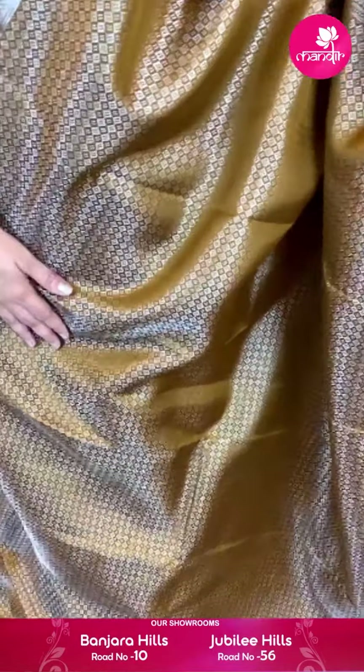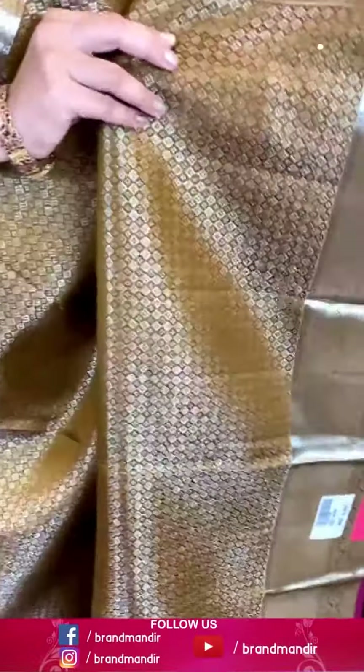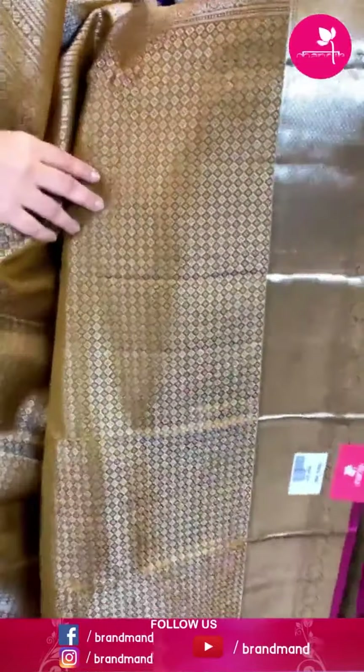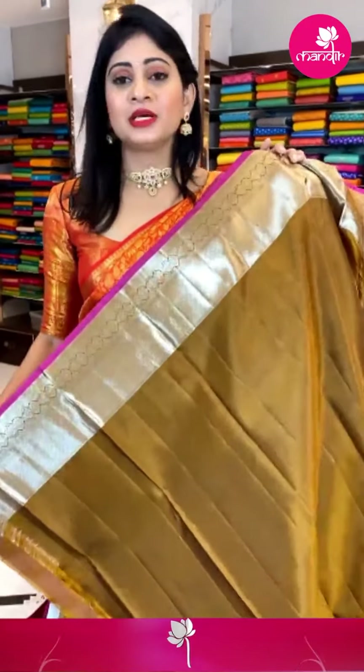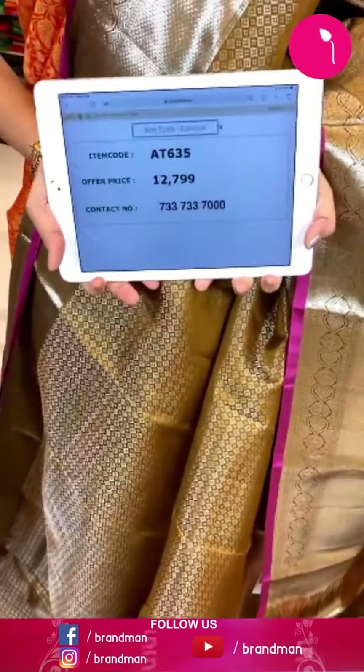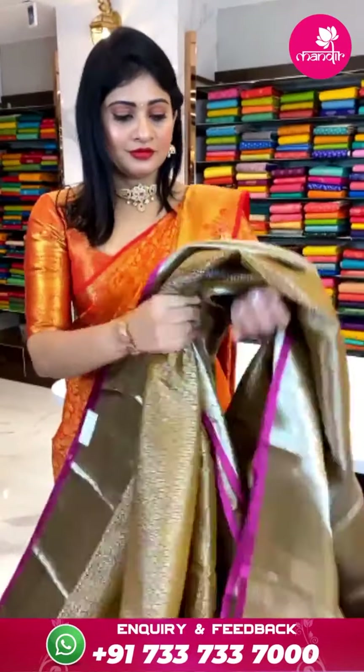Pink and purple color combination Kanchipatthu saree. Floral butti all over body with silver zari checks. Border with crosslands and floral butti. Pallu with floral brocade. Blouse is a contrast blouse with flame blouse along with border. Item code AV751 and offer price ₹20,799 rupees.